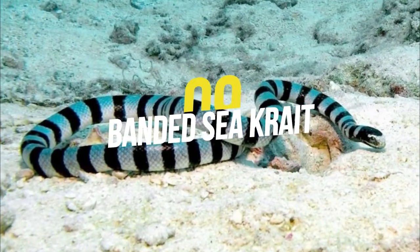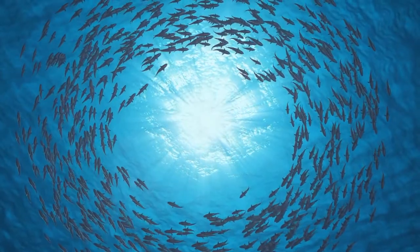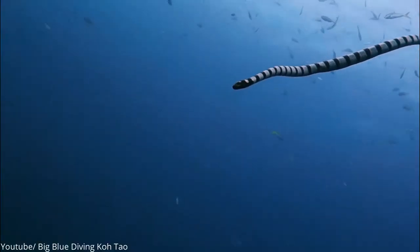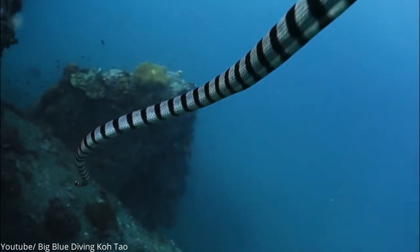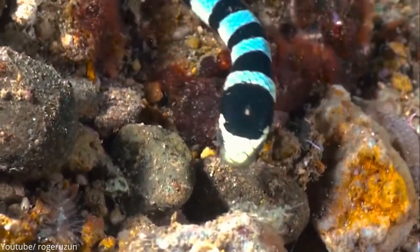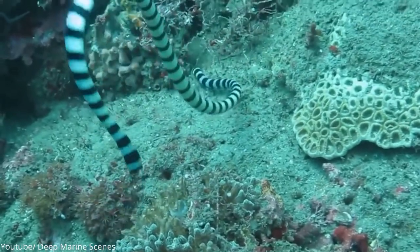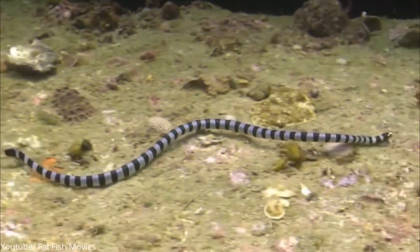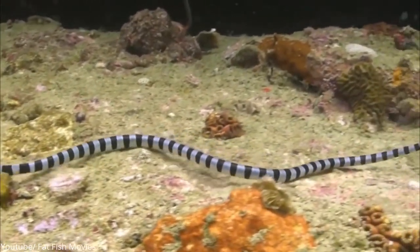Number 9: Banded Sea Krait. It is estimated that only 5% of our oceans and the life in them has been discovered. Among this 5% discovery, the beautiful Banded Sea Krait is one of them. It is also referred to as the Yellow Lip Sea Krait due to its yellow upper lip. Its smooth body, which can be white, blue, or gray, has a series of black bands while its underbelly is white. The tail of the Banded Sea Krait is paddle-like, which allows it to swim and hunt in the oceans.